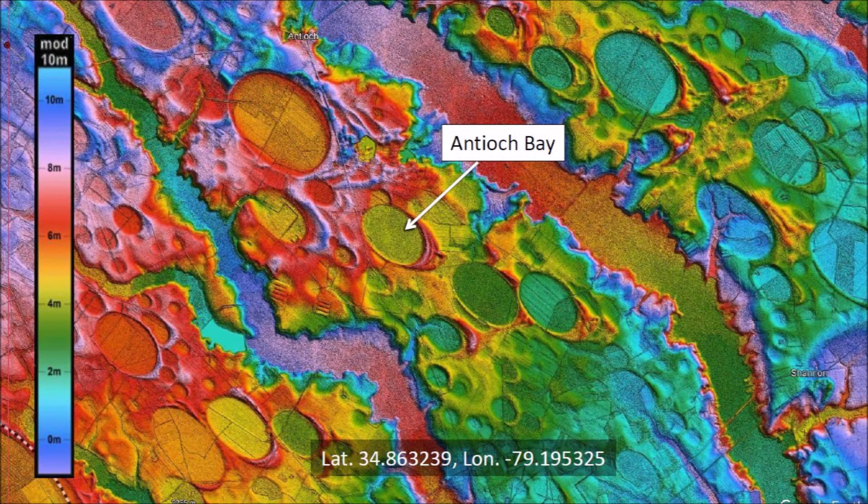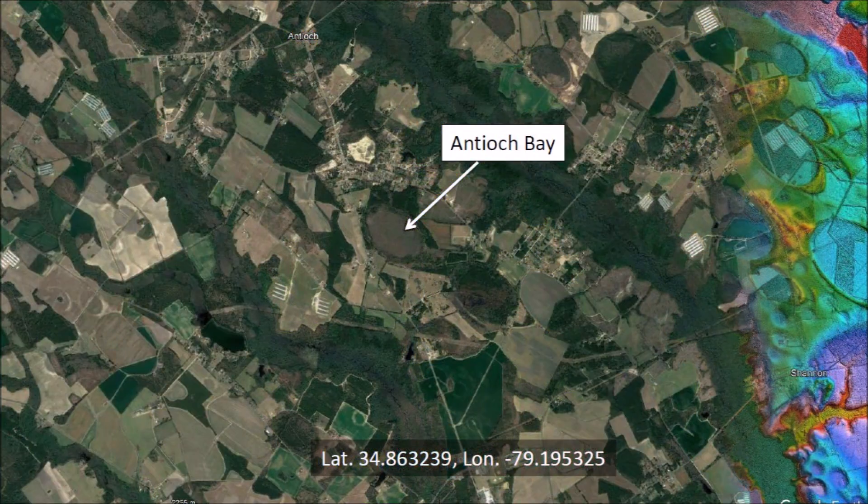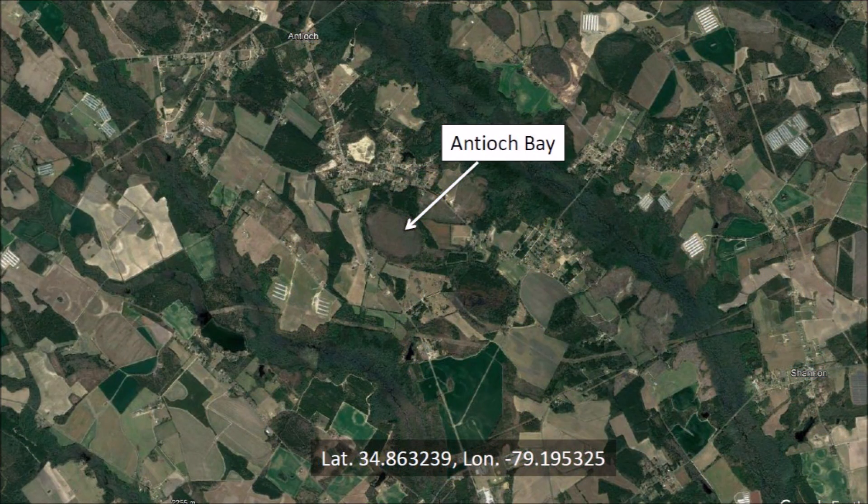Antioch Bay is located about three miles north of Red Springs, North Carolina. This LiDAR image shows a multitude of Carolina Bays, many of which overlap. A satellite image of the same area shows a landscape covered with farm fields in which it is difficult to identify the Carolina Bays.